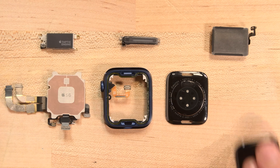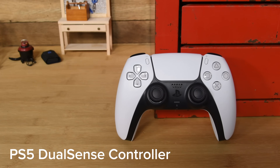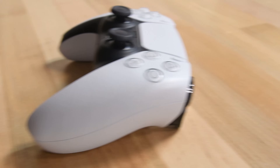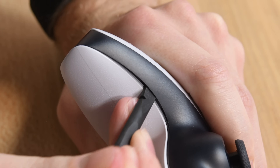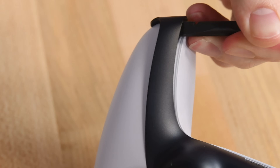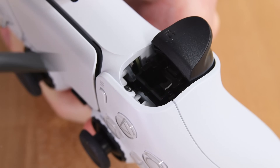Before we dug into the PlayStation 5 itself, we got to know its new DualSense controller. Considering that people spend hours pushing, pressing, and sometimes throwing these things, repairability is key. Luckily you can get into the PS5's new controller — you just have to know where to look for the screws.